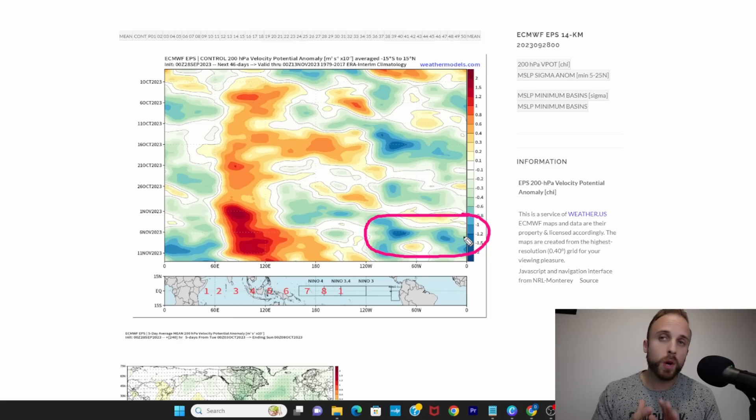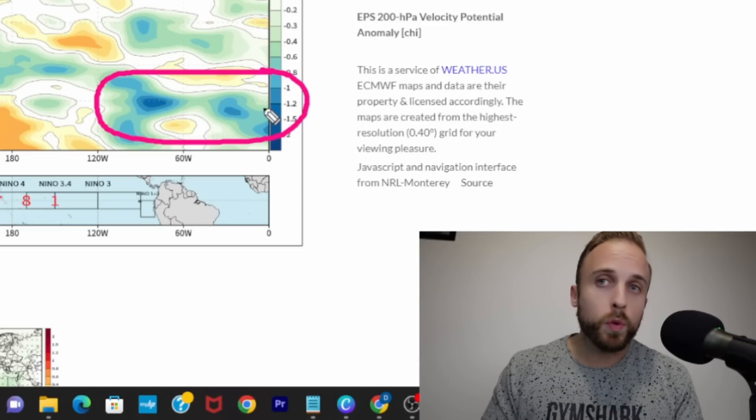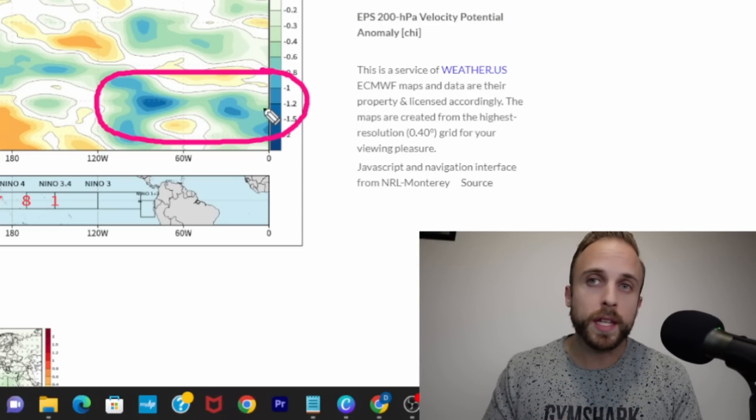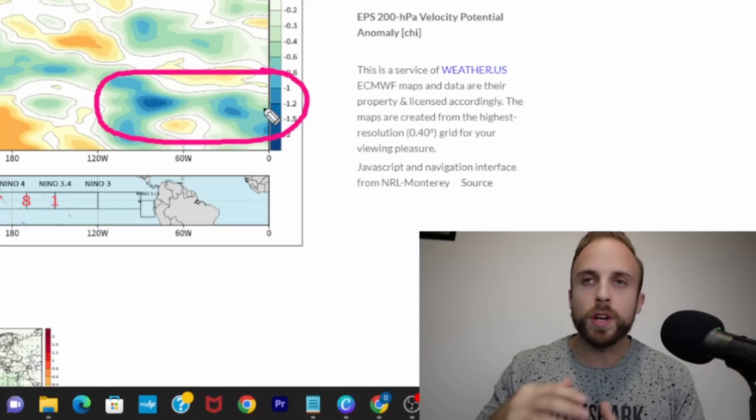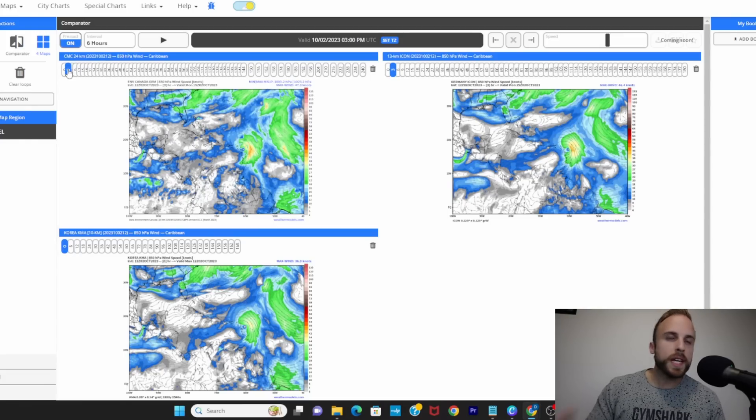I'm going to watch this closely. I definitely want to watch what the MJO does, because it's anticipated to become a bit stronger once it parks itself over our tropical areas of the Caribbean and Gulf of Mexico. I find it really interesting that the Euro predicts right about the time we've been discussing — around Friday the 13th, if not just after — there's another resurgence of favorable conditions even into November. So we may not be out of the woods yet even if we don't see anything as early as Friday the 13th. We can't let our guard down, based on this and the MJO and upper-level large-scale dynamics.